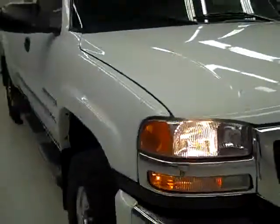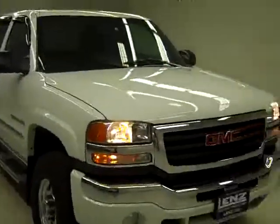Power extending signal rear view mirrors. As you can hear, it's running very smoothly, and it's a nice clean engine bay. If you'd like to see more pictures of this truck along with a full description, or to take a look at one of our other more than 400 trucks and SUVs, please visit lensauto.com.